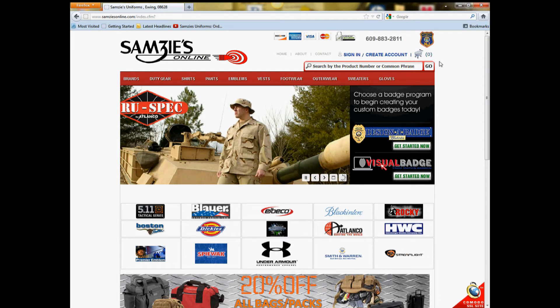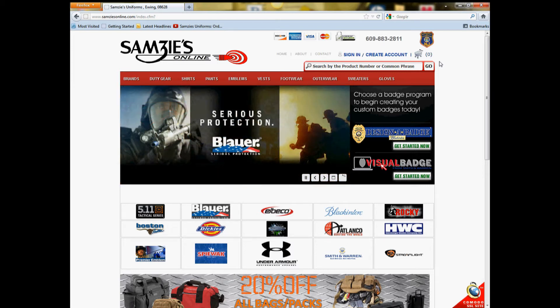We currently offer a private store to New Jersey Department of Corrections and are working on a few other police departments at the moment. As an example, let's browse NJDOC's private store so you can achieve a better understanding of private stores.